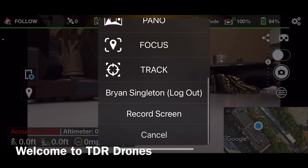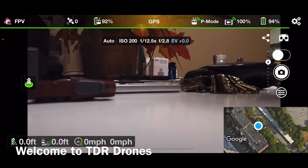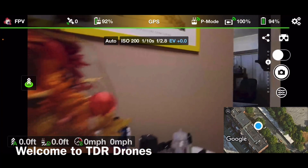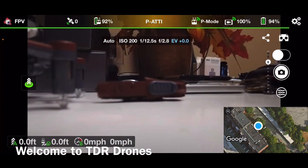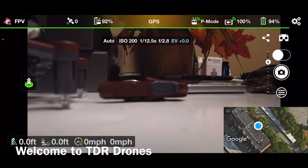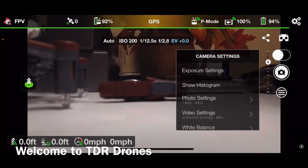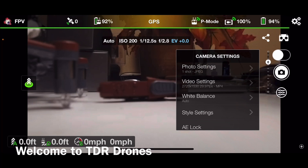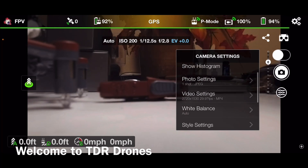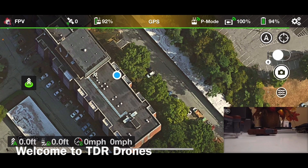It's recognizing the drone, so that's a step in the right direction. We also recognize the button to shoot a picture. Video settings — we're at 2.7K. It sees the map right there. Let's go out and test a couple of these features.